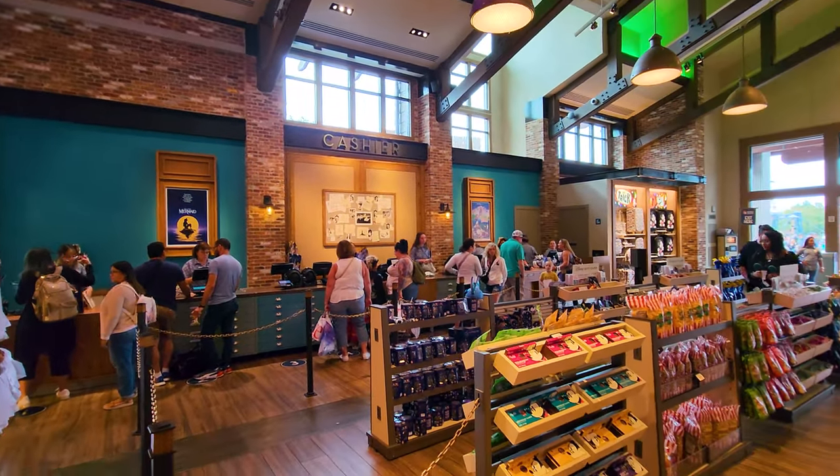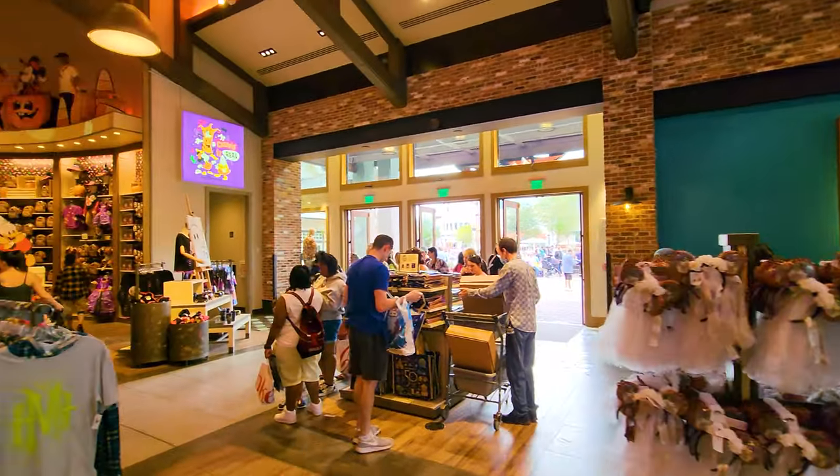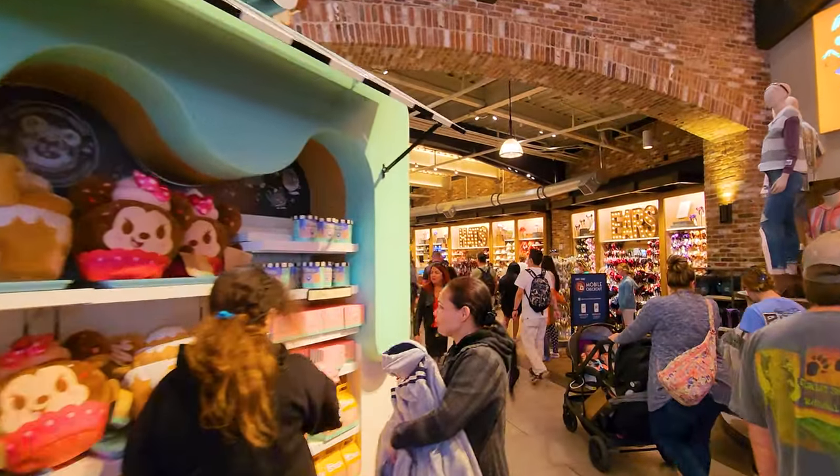Here's the first checkout counter. There are lots of cashiers in this store, as you could imagine. There's another entrance to Disney Springs over this way. And here we've got some people picking up their Disney Munchkins.